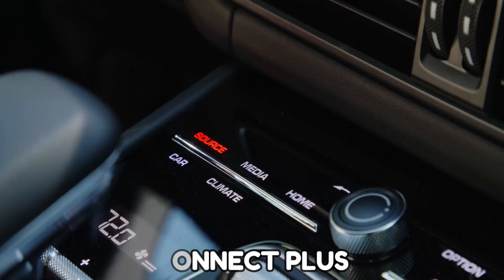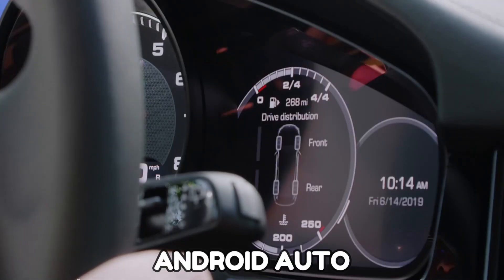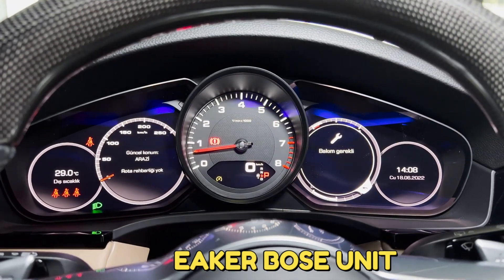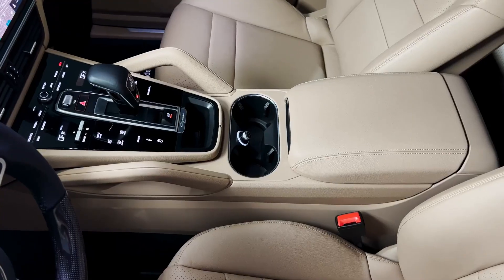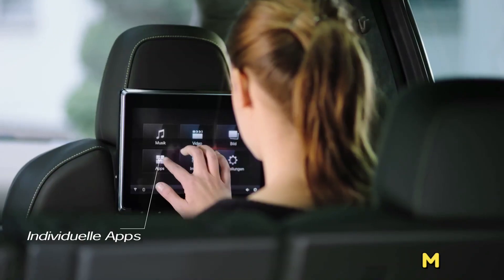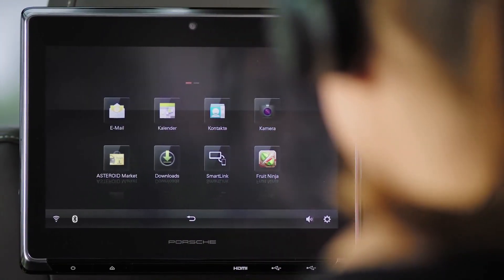The 2022 Cayenne has a Connect Plus, which includes a Wi-Fi hotspot, wireless Apple CarPlay, and Android Auto. This vehicle has a set of upgraded audio systems, which includes a 14-speaker Bose unit or a much pricier Burmester setup that pumps 1,455 watts through 21 speakers. A rear-seat entertainment system also attaches two 10-inch displays to the back of the front seat headrests.